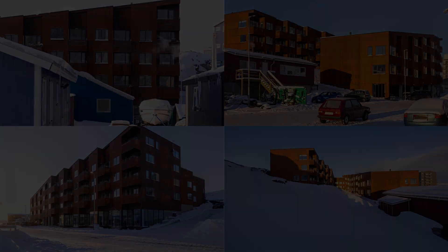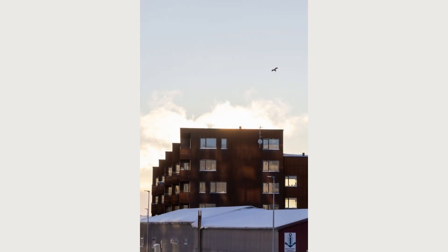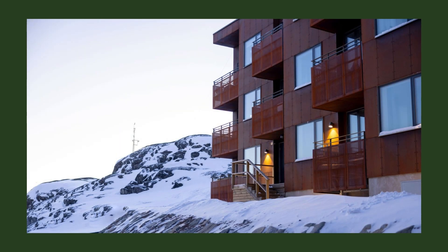On the ground floor, the building elevates and unveils a glazed café space facing a small square, welcoming pedestrians and cyclists to further facilitate connections and foster community development and enrichment in Nuuk.